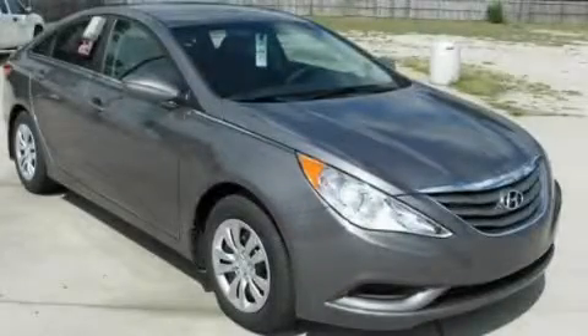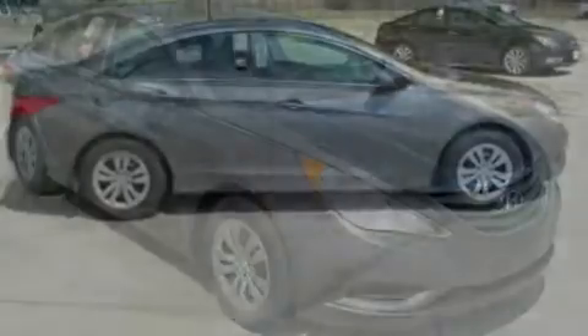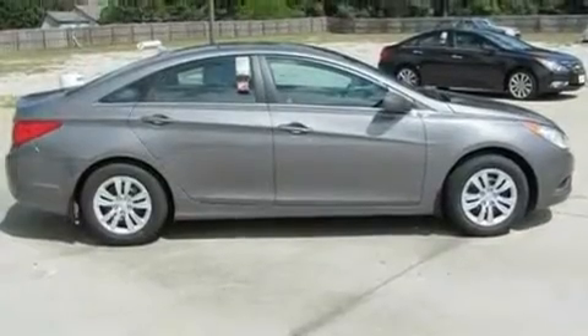This is a brand-new 2011 Hyundai Sonata. It has a 2.4-liter 4-cylinder engine and a 6-speed automatic transmission.